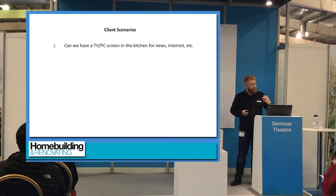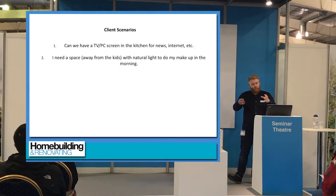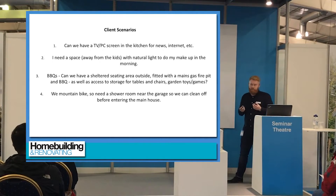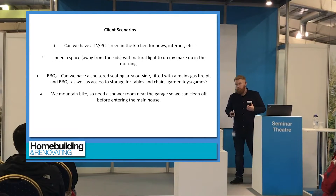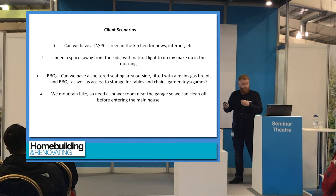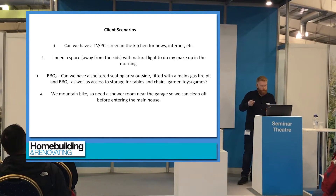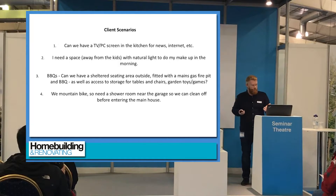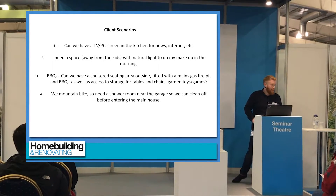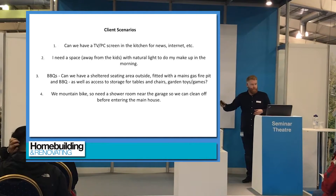Another thing we've started using that has made the brief a much more detailed process is client scenarios — user scenarios for how you will use the building. One of our software developer clients uses this in the software industry very well. For example: your family goes out mountain biking, you come in all muddy, you want to be able to drive the car into the garage, take the bikes off, wash them down, walk in through a wet room, clean down, and then into the main house.